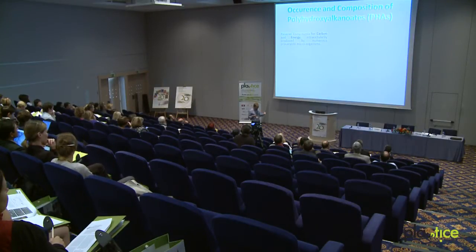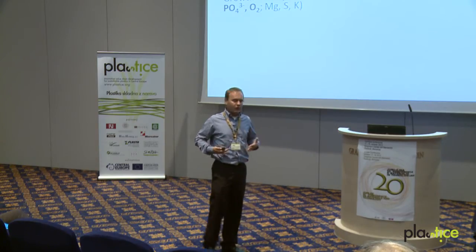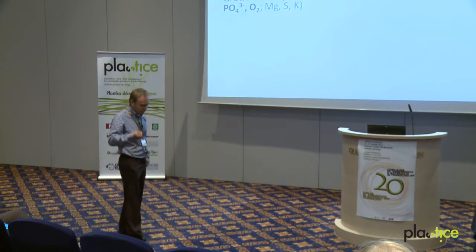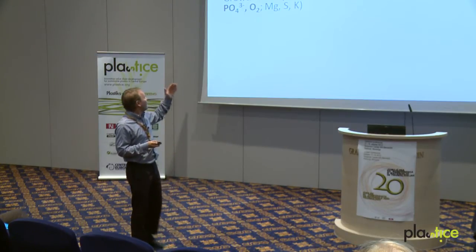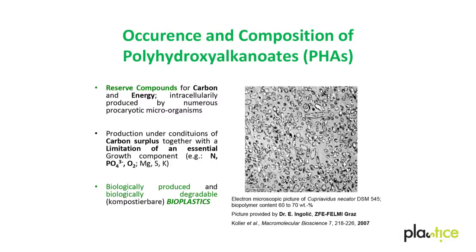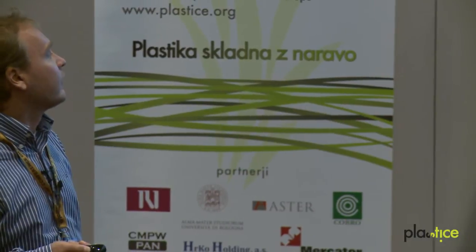Where do PHAs occur? They act as reserve materials for many prokaryotic microorganisms — for bacteria and archaea — and are produced as a resource for energy and carbon. Just as we produce fats or glycogen as reserve materials, many bacteria are able to produce PHA as storage materials. For production, we provide a sufficient amount of a carbon source, but make an essential growth factor like nitrogen, phosphate, oxygen, or minor compounds become limited. The cells cannot grow anymore, but due to the carbon source supply, they go on producing PHAs as reserve materials.